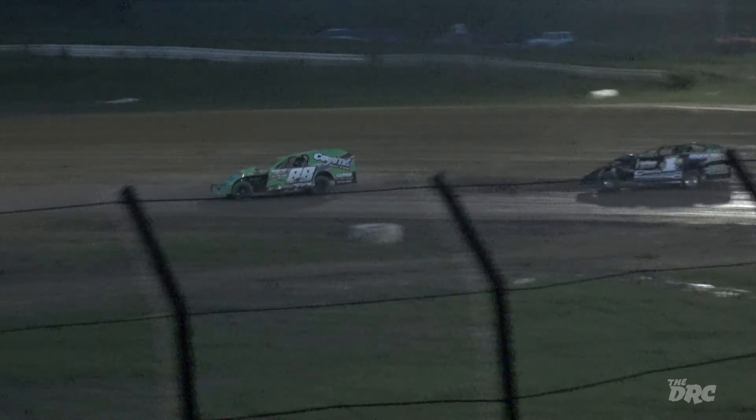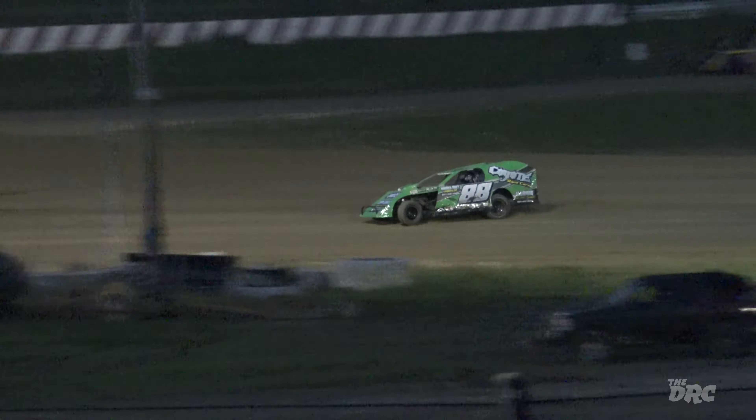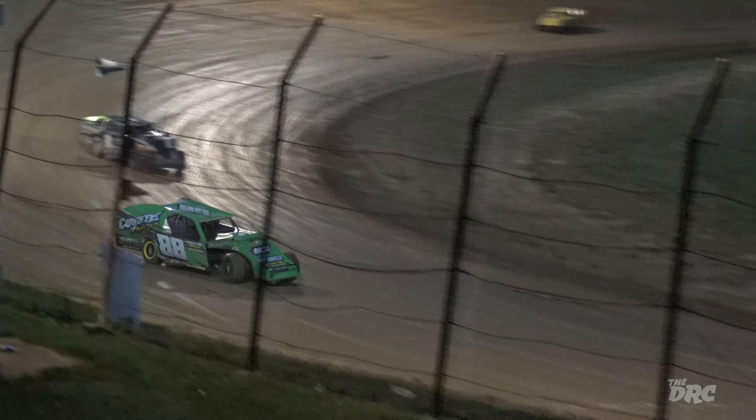Austin Mills right there, lurking in second spot. He wants the lead from the 88 of Rusty Haas — what can he do? He pulls it on the bottom side. Does he have any momentum down low? Trying to hook that car. Nothing yet.